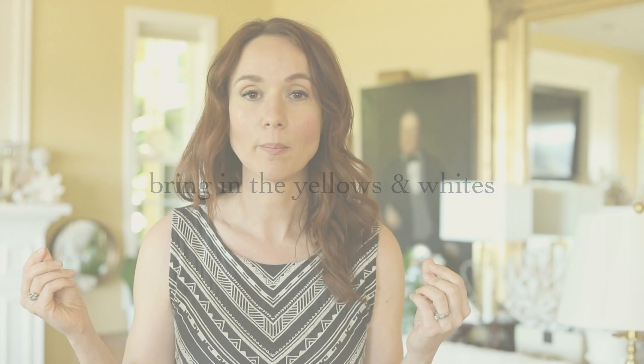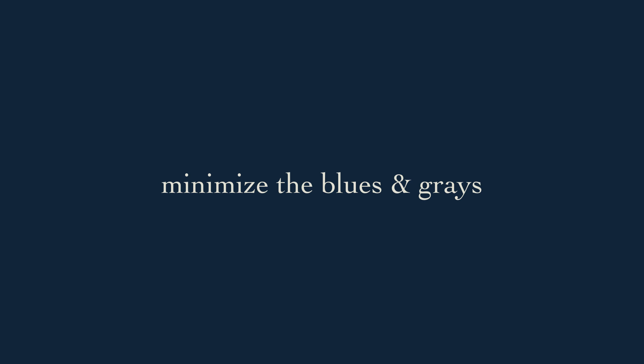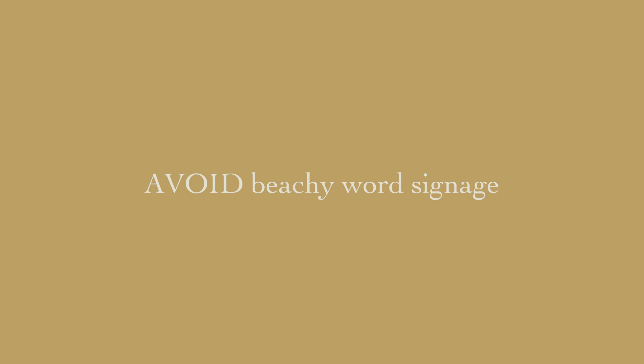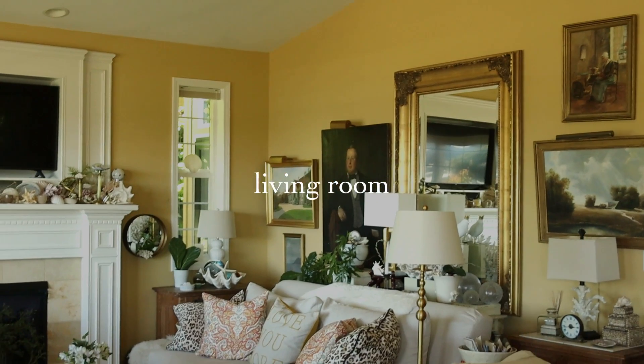Her walls are this yummy buttery, muted yellow, and that was not a mistake — she loves that sunshine feel. That does not detract from the beach feel at all; it goes very well. A lot of places will have blue and gray, which you think of as beach things, plus a ton of signs with cheeky beach-house sayings. I don't see any of that here. It's lots of mirrors, crystal light, and lots of shells.